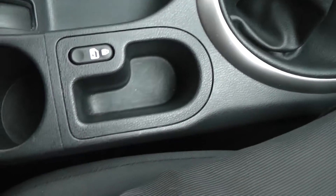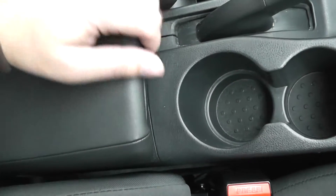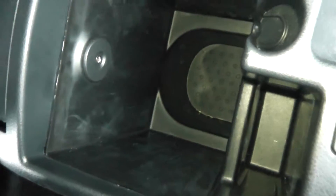Panning across, you can see some cup holders and underneath the armrest there's a nice little bit of storage. There's also an AUX port so you can connect up your MP3 players.